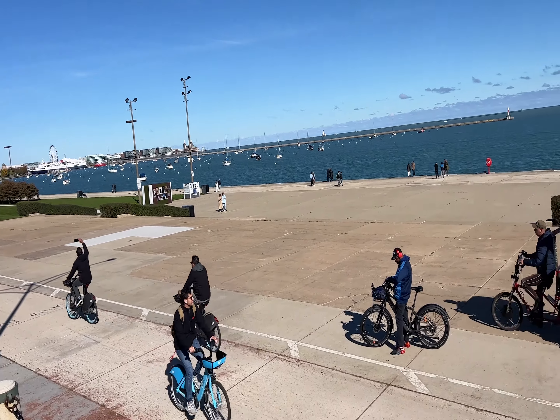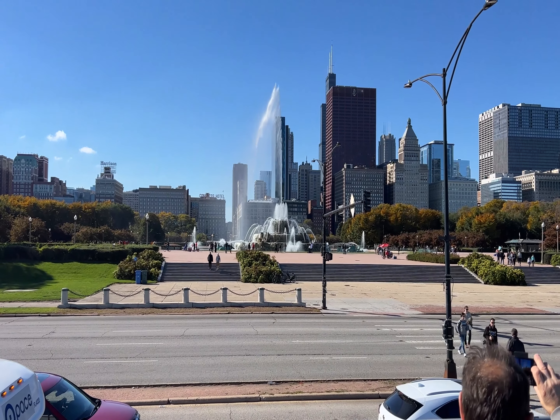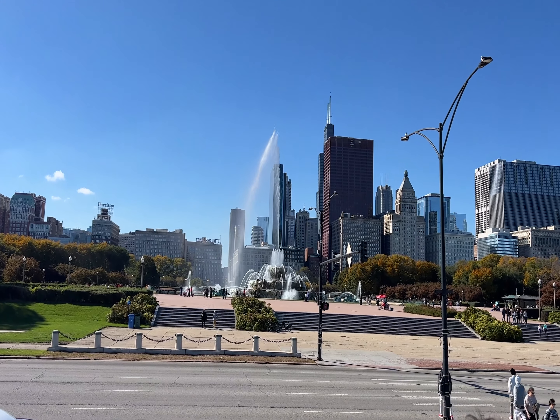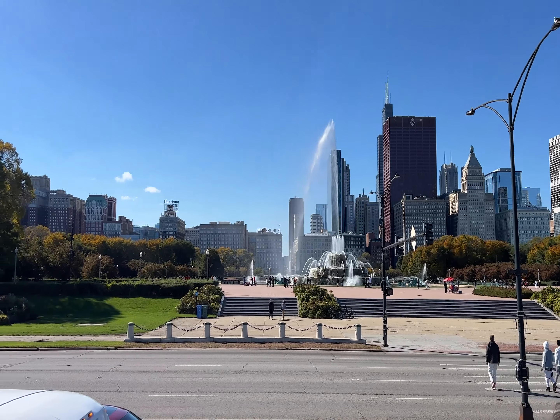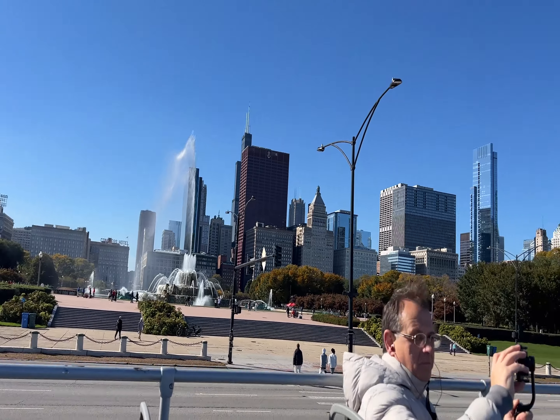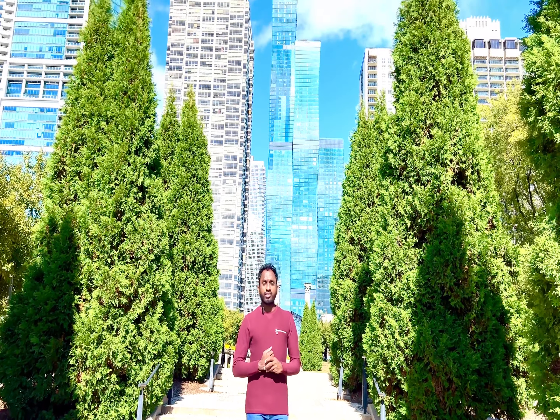Very beautiful. You can see this side of the water flow — looks amazing. Wow! Chicago is beautiful. The Millennium Park is in the center of the city, downtown.